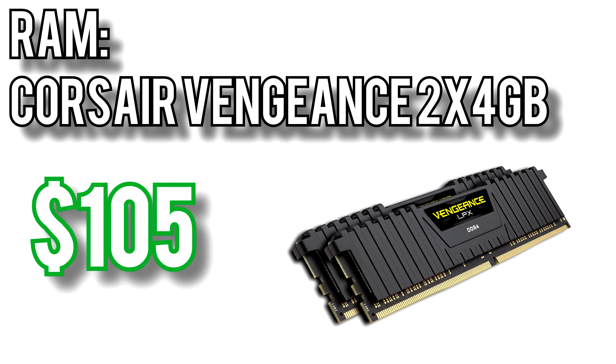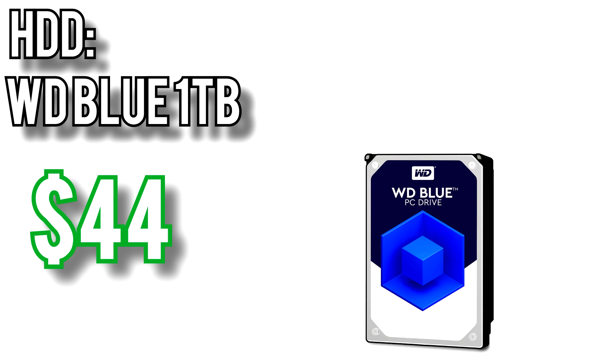For memory I went with Corsair's Vengeance 2x4GB kit for $105. This is a 3000MHz kit which is great since Ryzen processors are very dependent on memory speed. 3000 or 3200MHz is typically the fastest memory speed Ryzen processors can reliably run without spending a lot of time tweaking the timings, so this kit is right at the top of still being worth it. For this build I actually dropped the SSD and opted to just include a WD Blue 1TB hard drive for $44. Accommodating the 2400G and GTX 1060 took priority over slightly better load times, since after all these are gaming builds and the primary goal is getting the highest frames per second possible.